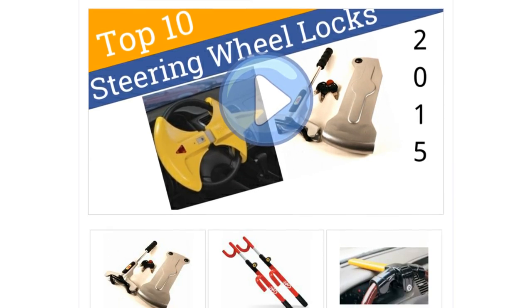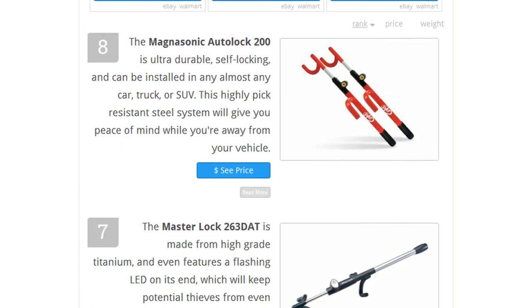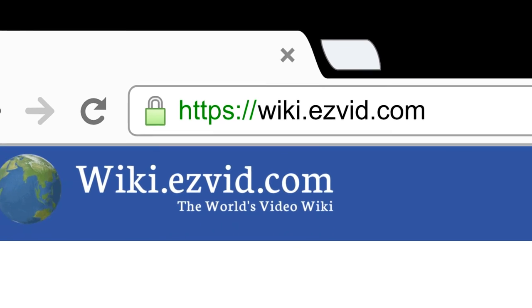To see all this, go to wiki.easyvid.com and search for steering wheel locks, or click beneath this video.